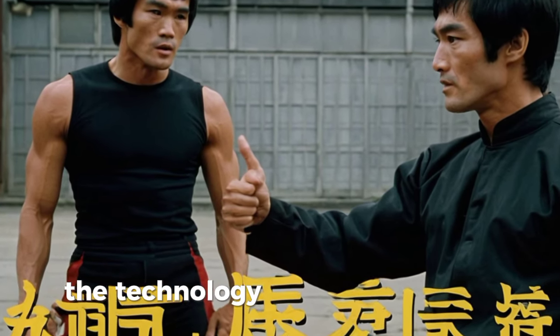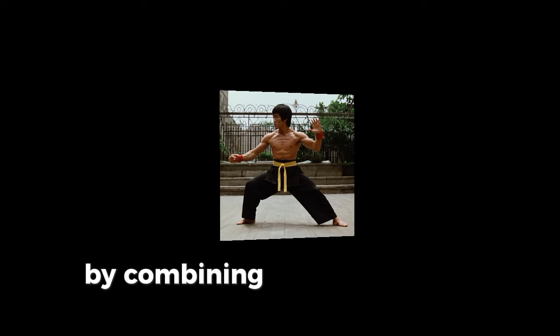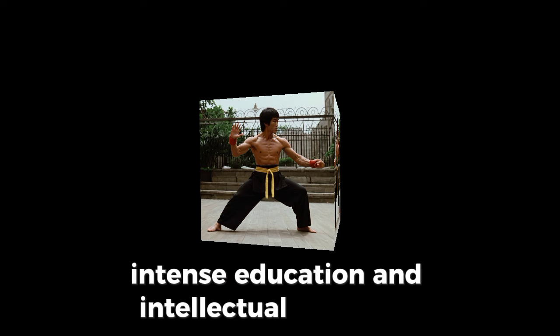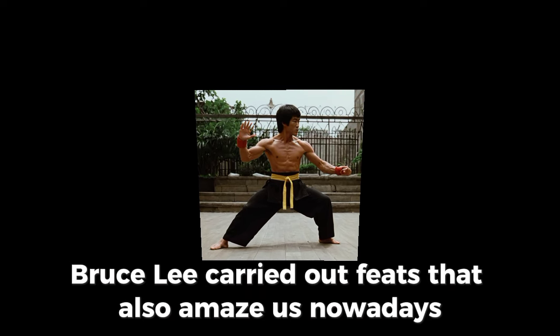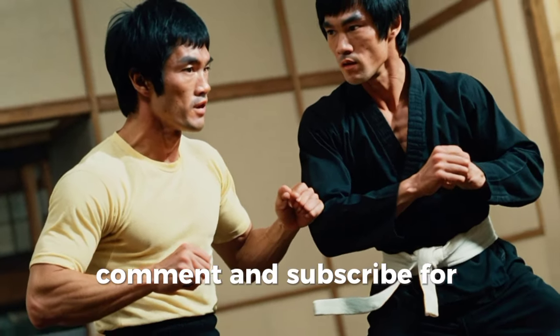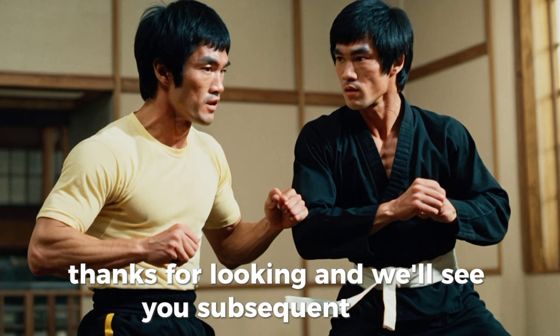So there you have it — the science behind Bruce Lee's superhuman speed and strength. By combining neuromuscular efficiency, biomechanics, intense training, and mental discipline, Bruce Lee achieved feats that still amaze us today. If you enjoyed this video, remember to like, comment, and subscribe for more fascinating insights. Thanks for watching, and we'll see you next time.